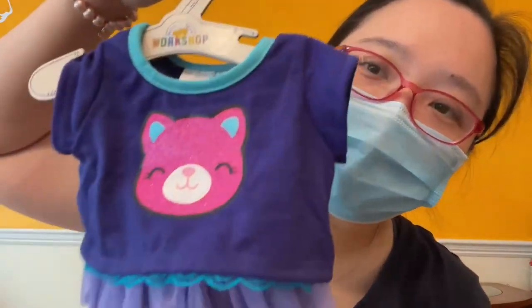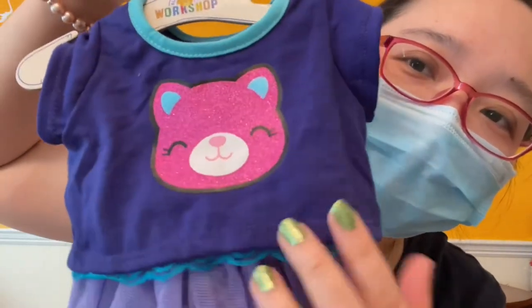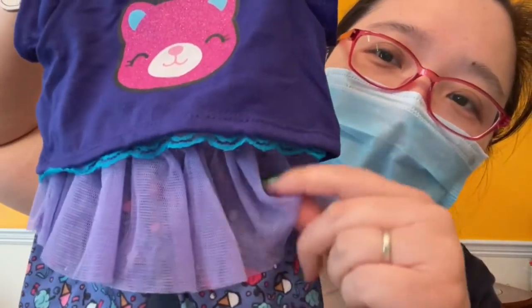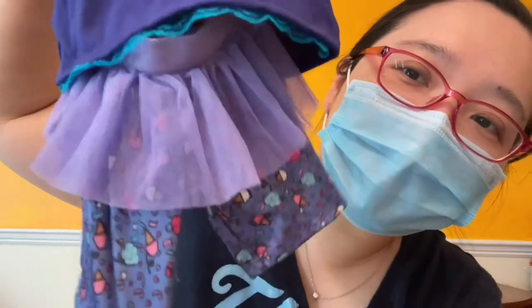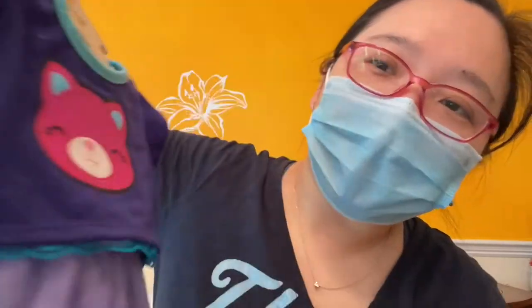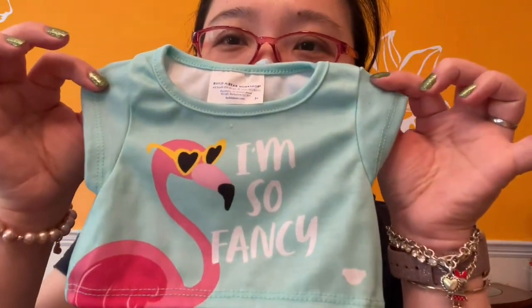The first one is a set — it's a t-shirt with some lace. I love the color, very pretty, and it has a fake tutu with pants. The second one is this t-shirt, very cute.